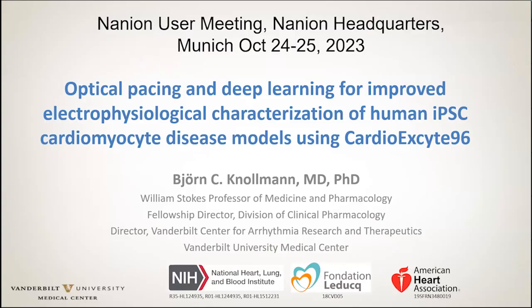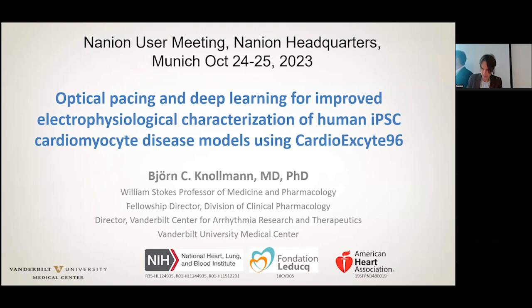Hopefully we can get that presentation working and we'll be up and away. Thank you very much for agreeing to present today and we look forward to your talk on combining high throughput methods and deep learning using various instruments. It's always a pleasure to have you here in Munich, Bjorn.